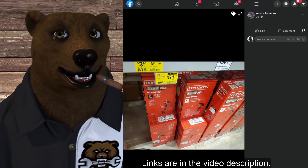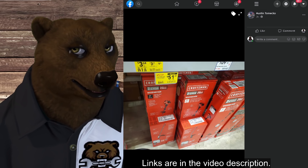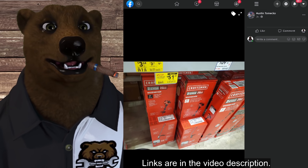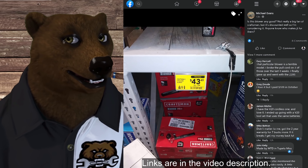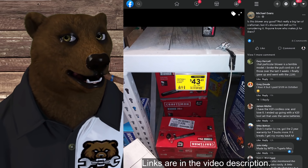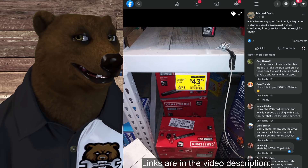We've got Craftsman weed whackers — gas, two-cycle, 25cc — showing up for $51.60. Might be worth it just to buy it for the motor. We've also got the Craftsman gas blower, normally $109, showing up for $43.65.